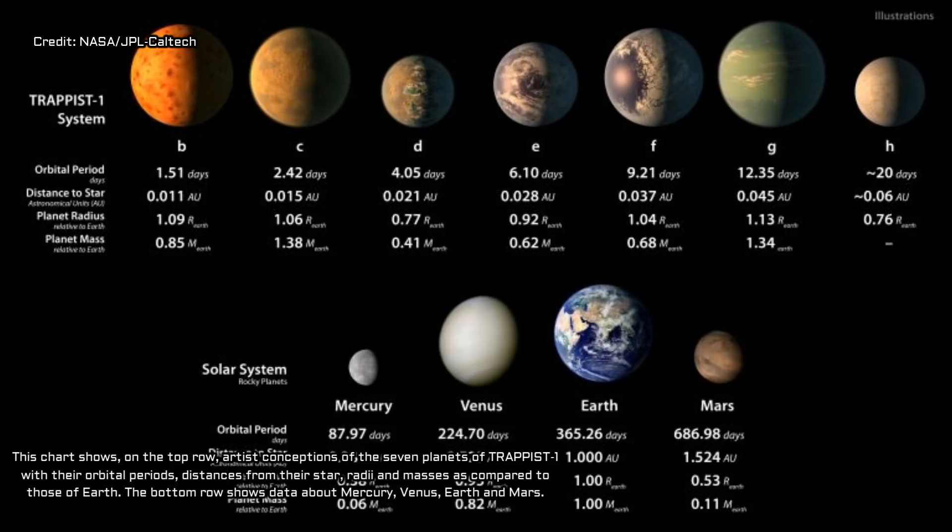Now Hubble has spotted possible signs of water. An international team of scientists, led by Swiss astronomer Vincent Bourrier of the Observatoire de Genève, used the space telescope to study the amount of ultraviolet light hitting the planets, and measure the amount of hydrogen these worlds are venting into space.